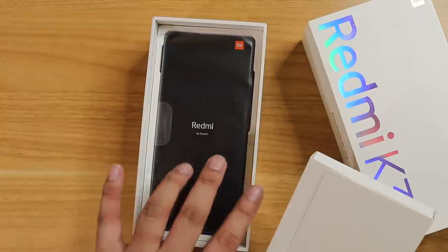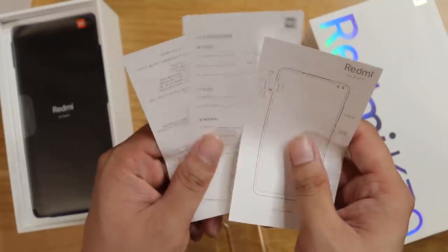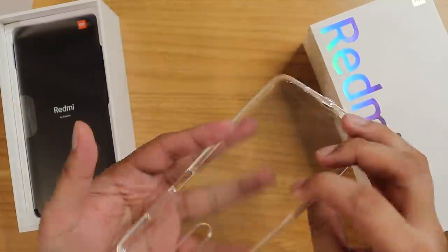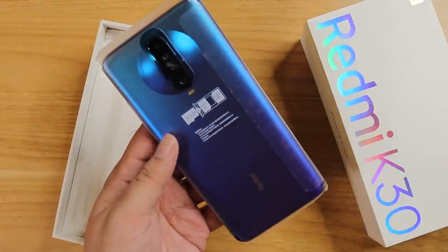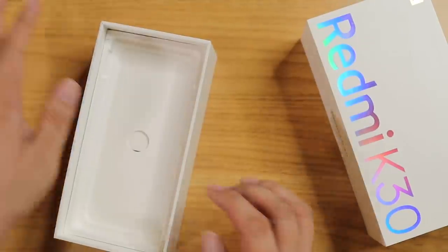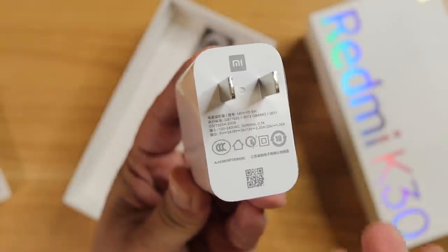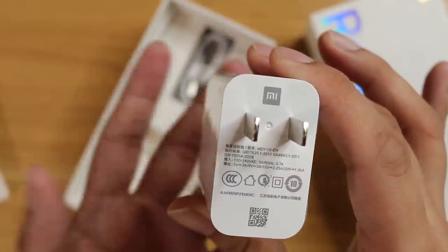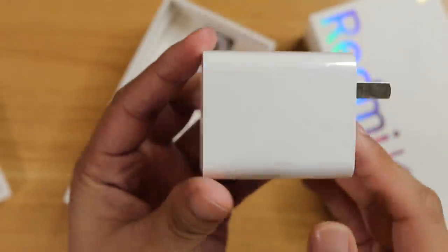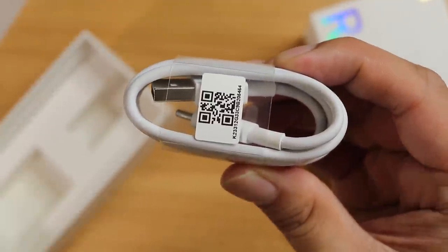Designed by Xiaomi. There's the phone. You're going to get a mini box with the SIM ejector pin and your usual manual and warranty. And of course, the jelly case with the cover. For the first time, Xiaomi has included their flagship fast charging charger in their mid-range device. This is the Xiaomi Mi 9's charger — a 27-watt fast charger, just what you need on a phone that has a big battery. And of course, it includes a USB Type-C cable.